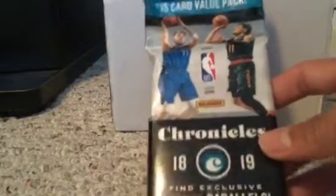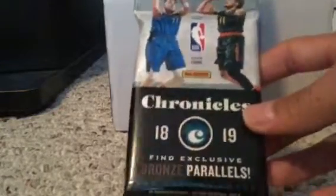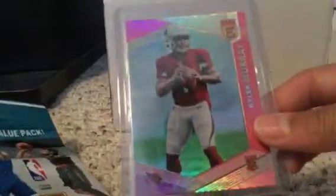Hey guys, what's up! Today I'll be opening up the 2018-19 Chronicles Basketball 15-card value pack. In the back I have a Kyler Murray pink rookie I just traded for, so that's pretty awesome.